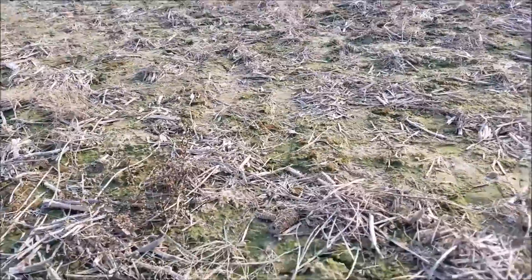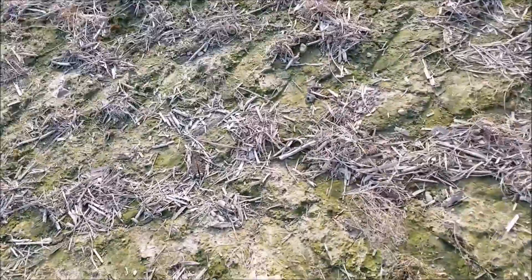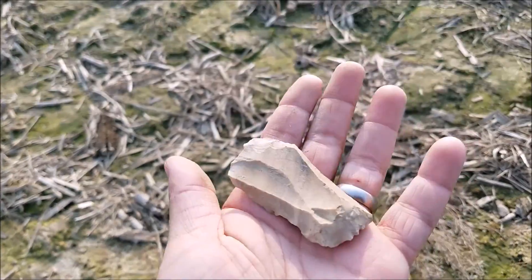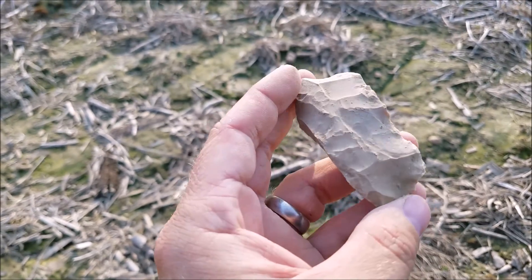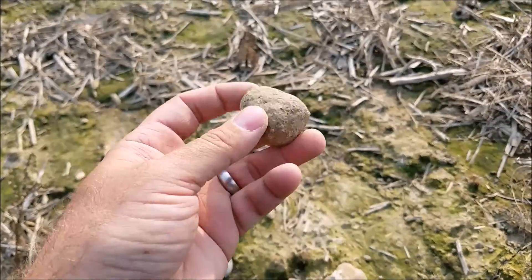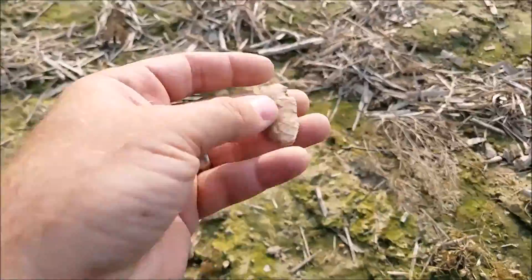I've been wandering around in this field for what feels like days but in reality it's been about an hour, and I finally found something. Let me show you some other things I found first. I'm thinking maybe a flake knife — it looks worked on this side, definitely. Couldn't really see it when it was a dirty smooth rock. Maybe a little bell pestle, I don't know. Flake, flake, something — and I just found this here, I already pulled it.